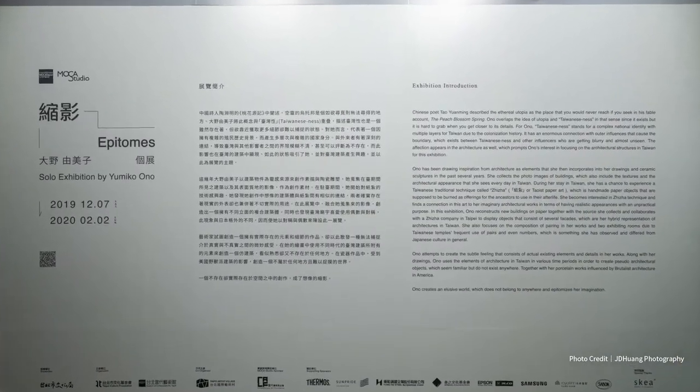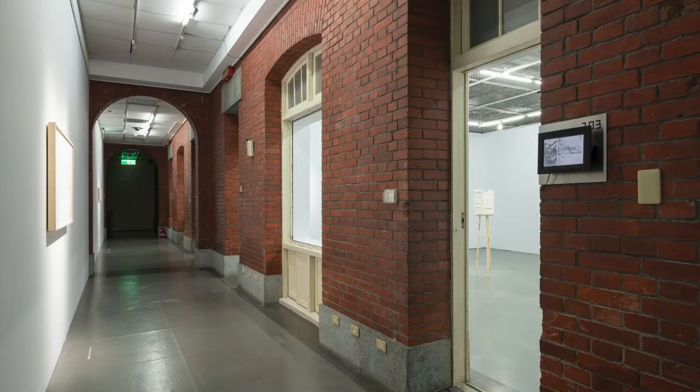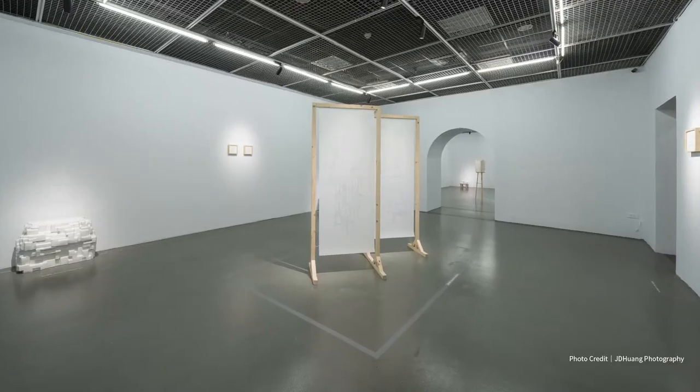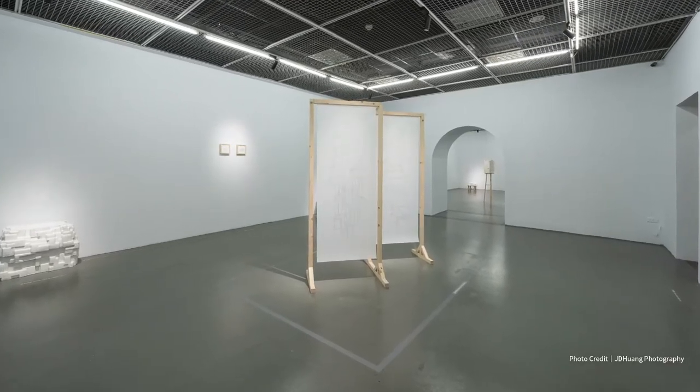My name is Yumiko Ono from Japan. I've been using architectural elements in my work in drawing and ceramic work. Right now I have a solo show in Mocha Taipei, and that exhibition consists of three elements.